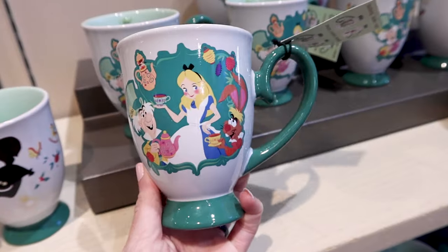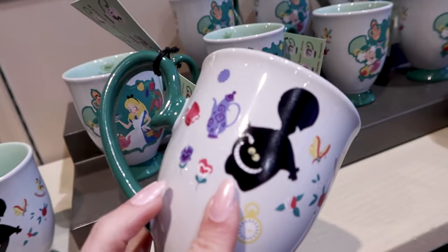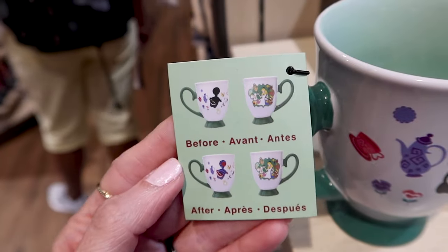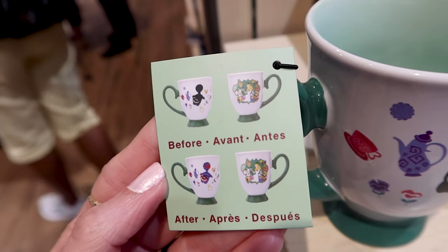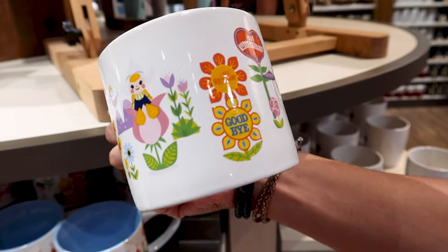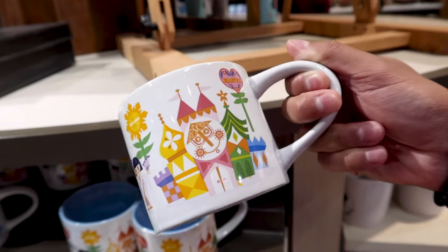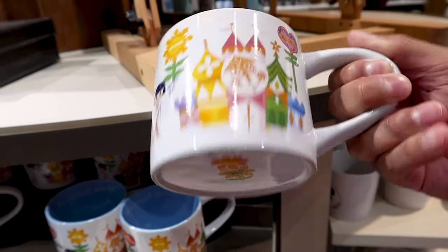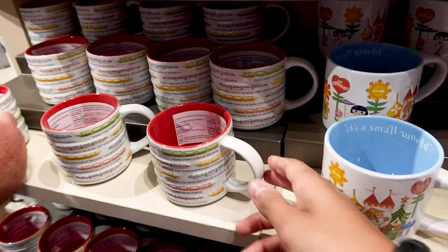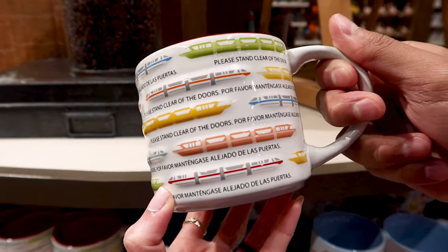They have a new Alice in Wonderland color-reveal mug called 'Wonderland Tea' — when you pour hot liquid it reveals colors. There's a beautiful It's a Small World mug with goodbyes in different languages for $15, with a blue inside that says 'It's a Small World.' There's also a monorail mug that says 'Please stand clear of the doors' for $15.